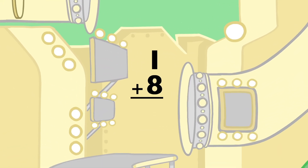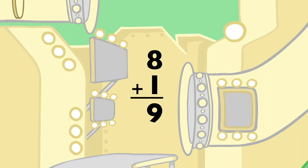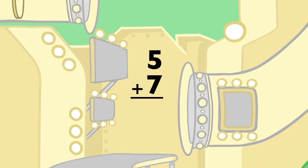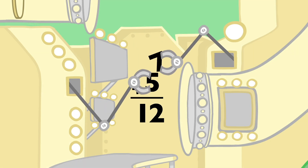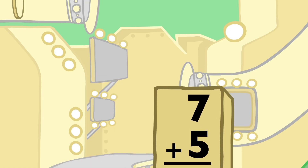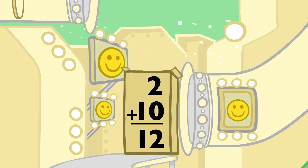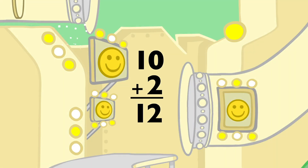1 plus 8 equals 9, and 8 plus 1 equals 9. 5 plus 7 equals 12, and 7 plus 5 equals 12. 2 plus 10 equals 12, and 10 plus 2 equals 12.